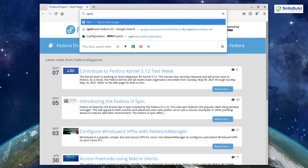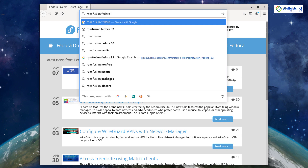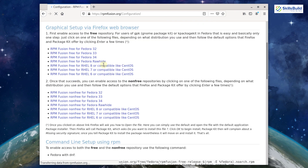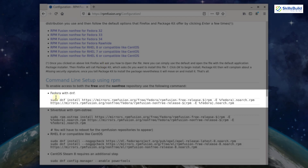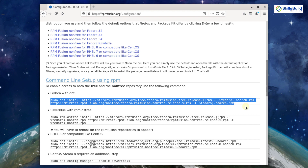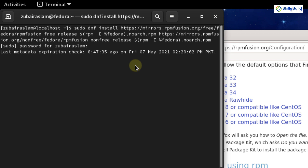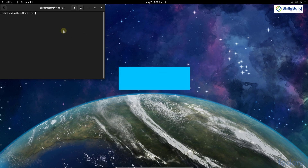Number four: install RPM Fusion. Go to your browser, search for 'RPM Fusion Fedora 33', click the first link, scroll down to the Fedora with DNF section, and copy the command. Paste it into your terminal and hit Enter. This adds the free and non-free repositories to your system, allowing you to download many more software packages from the software manager.